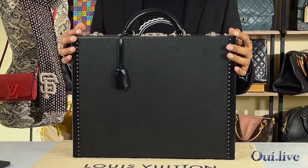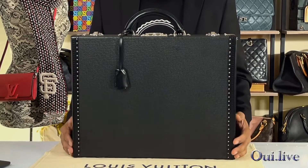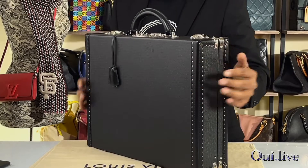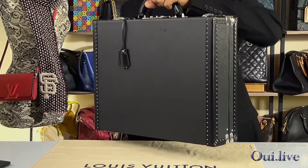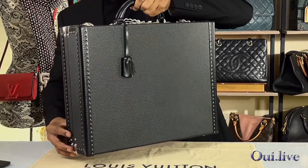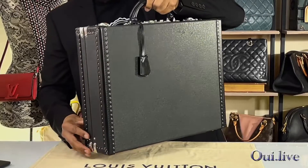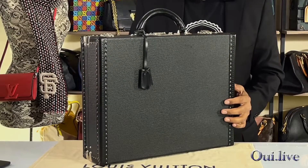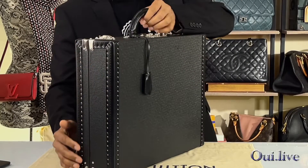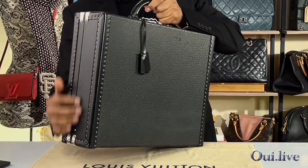All right, so this is the Louis Vuitton Preston briefcase. It's in beautiful condition — we rate it as 9 out of 10. Look at how beautiful this briefcase looks in person, well, in video. If you just look at the photos you can't really appreciate how beautiful this briefcase is. I just love that contrasting silver nails on the black leather.